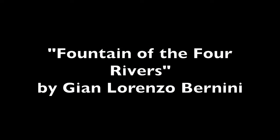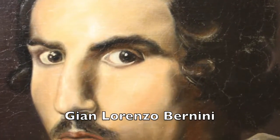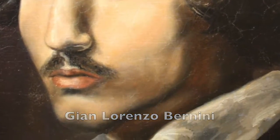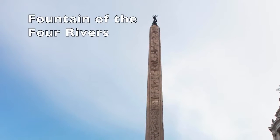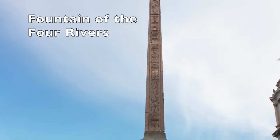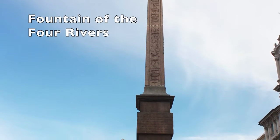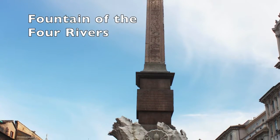The Fontana dei Quattro Fiumi, which translates to the Fountain of the Four Rivers, is an architectural masterpiece created by Gian Lorenzo Bernini in 1650. The fountain is located in the Piazza Navona in Rome, Italy. It was commissioned by Pope Innocent X after a giant Egyptian-style obelisk was brought to Rome.